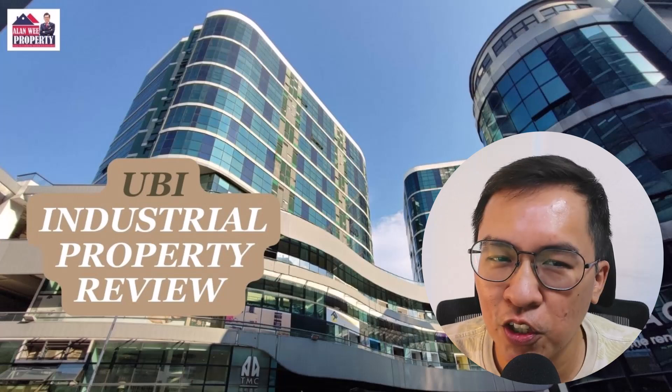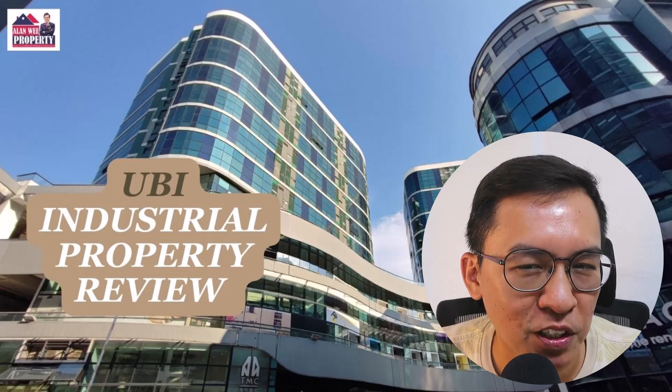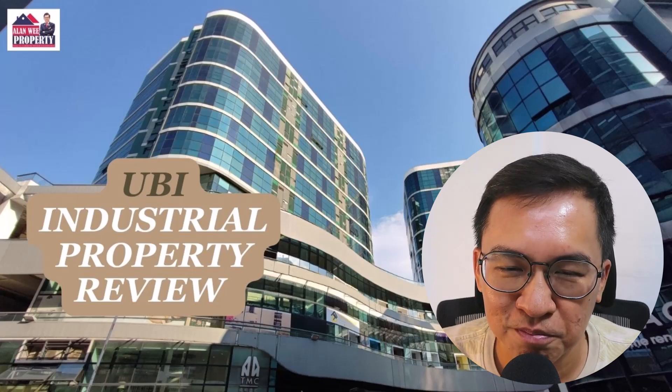That's all. I hope you enjoyed my video. If you have any plans to sell or rent out your property, please consider reaching out to me. Thank you.